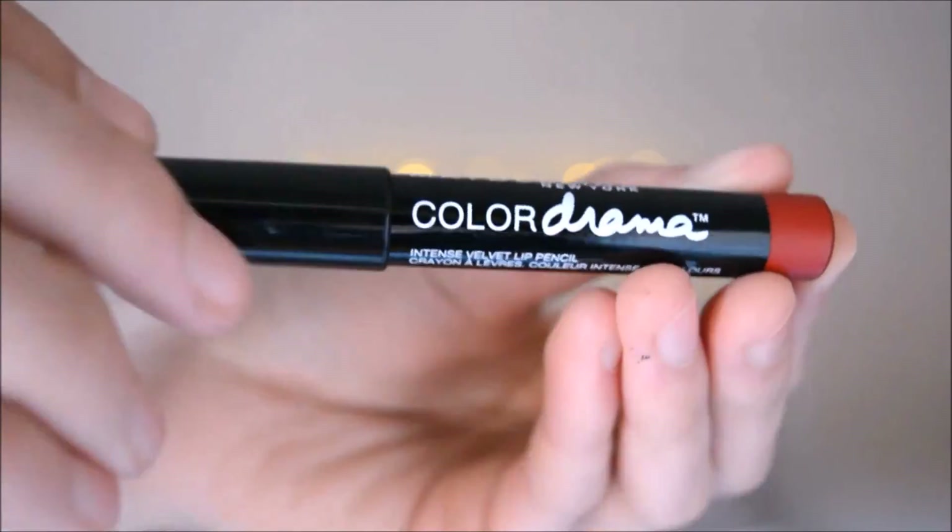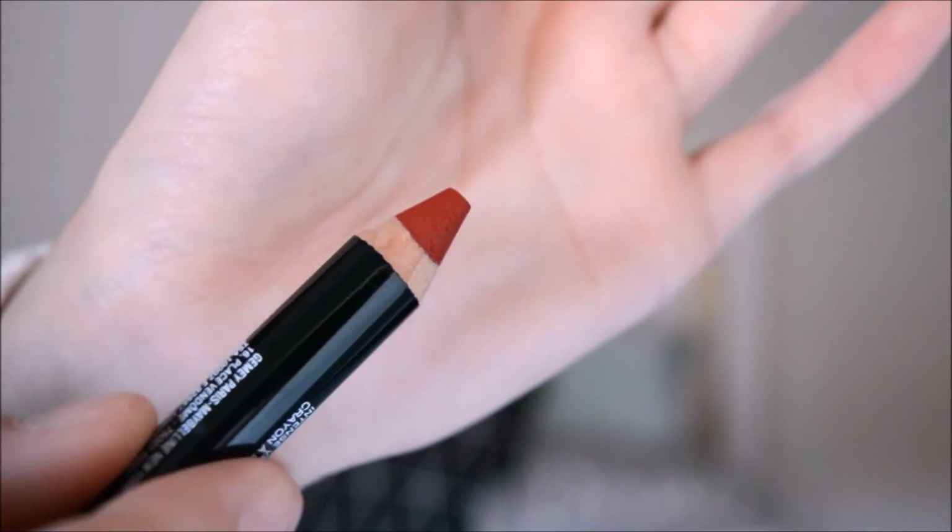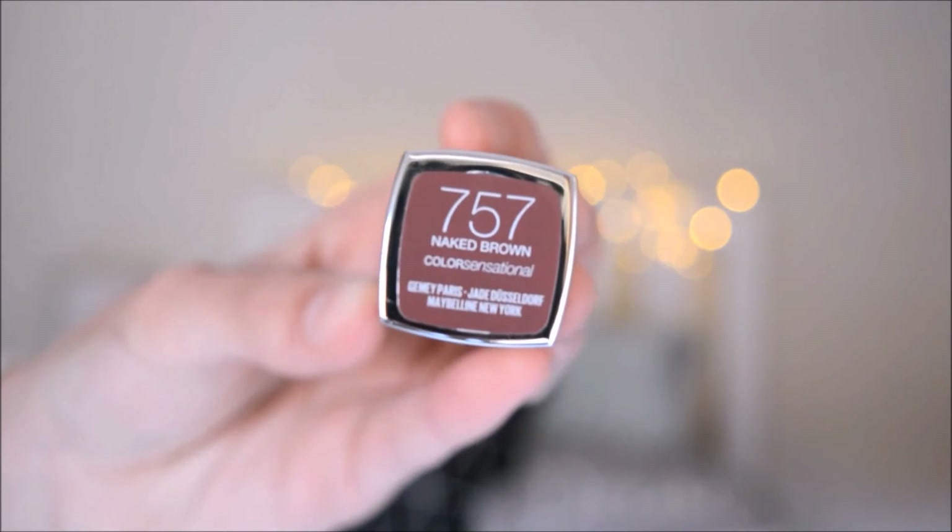Two more lip products. I got a Maybelline Colour Drama Lip Pencil in Red Essential — a really nice, basic red colour. I saw a swatch of it somewhere and it just looked beautiful. The formula of these pencils is just out of this world. The last lip colour is another Maybelline — 757 Naked Brown, a gorgeous deep reddish-purple. This is actually the colour I have on my lips right now, and I'm doing a makeup look video using this with the Rimmel Exaggerate Lip Liner.